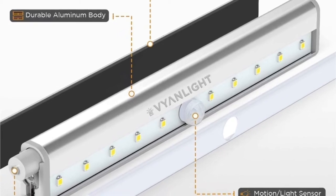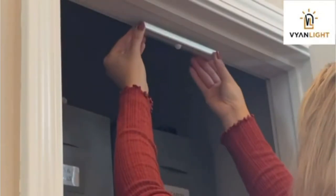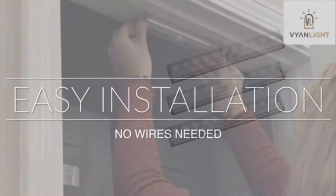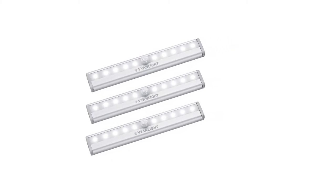They are durable and multifunctional, as they can be installed in closets, garages, medicine cabinets, storm cellars, vanity mirrors, cupboards, and more. They are simple to install and can be stuck with adhesives or attached to a magnetic base on any metal surface. You can also install these lights with screws and nuts.